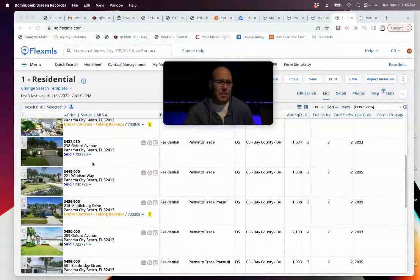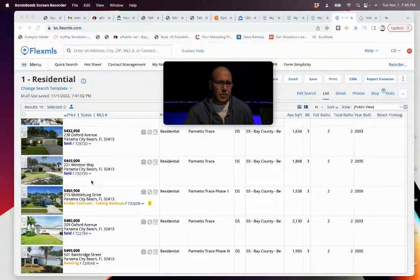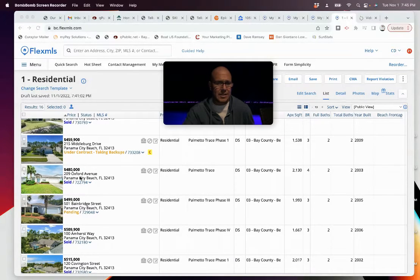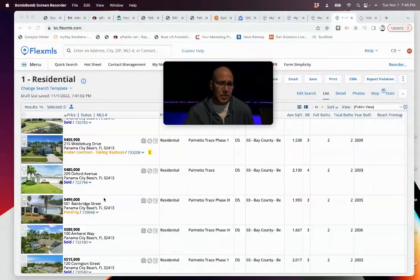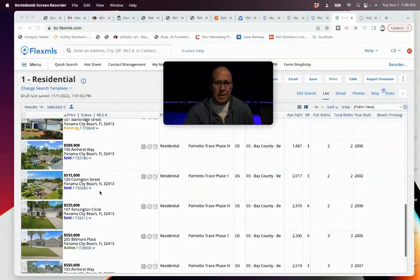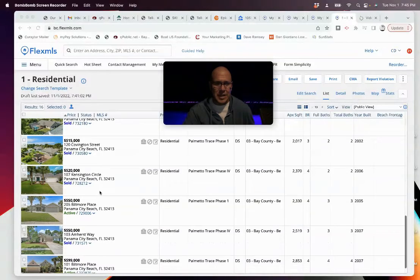Over in the detached single families: on Oxford, we helped the seller sell for $432,050. Another recent sale at $449K. A $320K list on Middleburg asking $459K is under contract. Another one closed at $480K over on Oxford. A $320K asking at $499K has a sale pending. Over on Amherst, we had a closing at $509K. On Covington, a closing at $515K. Lots of closings in Palmetto Trace. Over in Kensington, $520K.